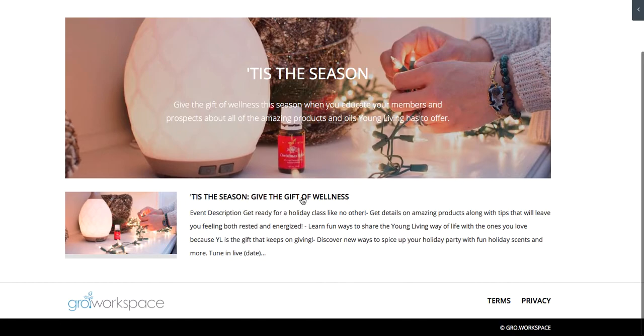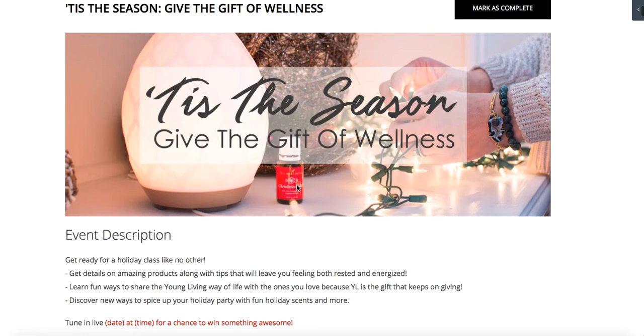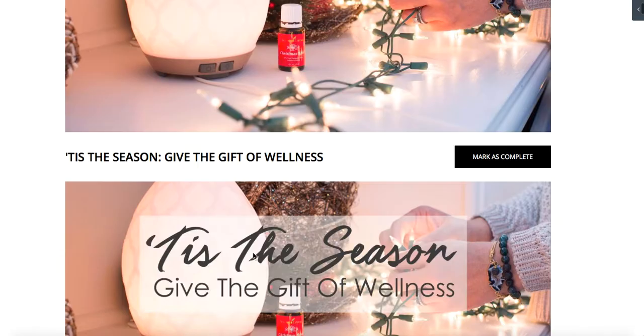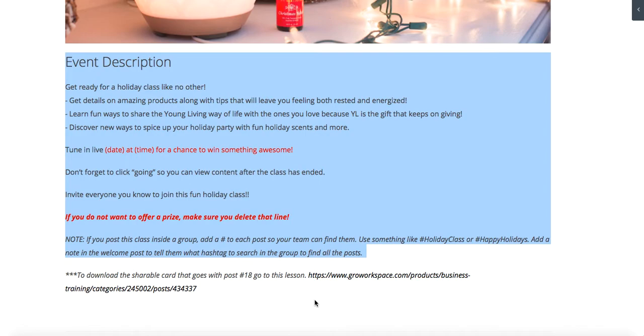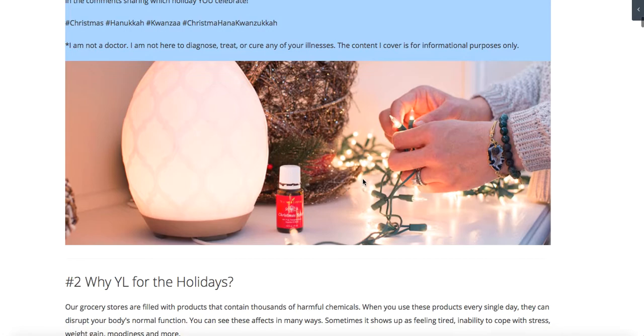Let's click into one of these — 'Tis the Season.' All you have to do is come into this lesson and we have graphics for you. You could use this graphic for your cover photo on your Facebook page, or you could use the plain picture — totally up to you. We have the description here, you can copy and paste it into your online event, tweak the red sections you need to, and then move on. Here's your first post — maybe you're using a program like Cinch Share to program your posts for your event. You copy and paste the welcome one.